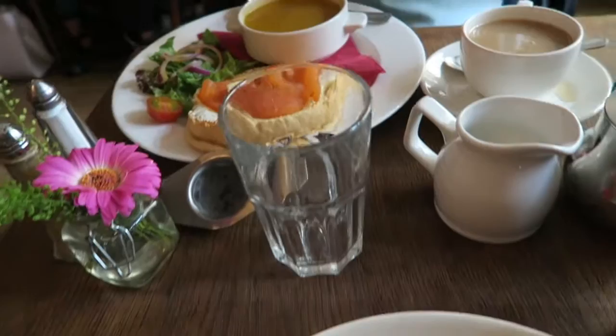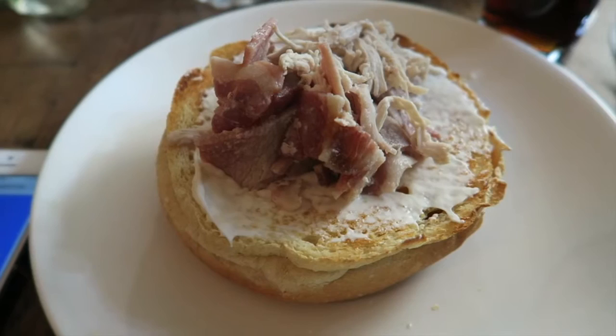And what did you get? Smoked salmon. Smoked salmon and a soup for the day. Yeah, soup for the day. Sally Lund bun — here we go.